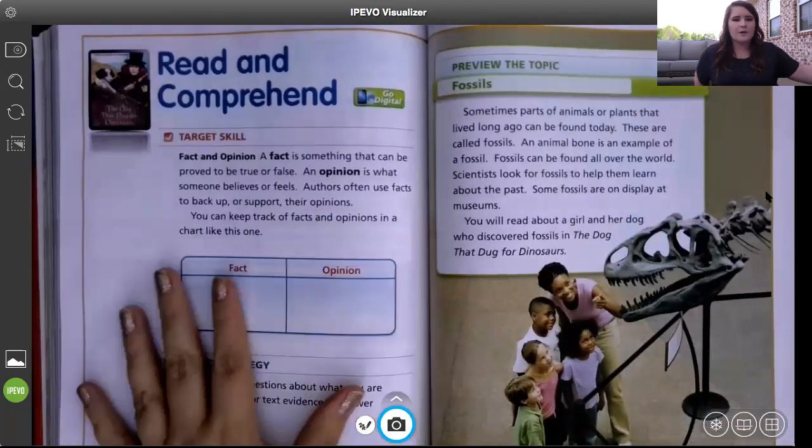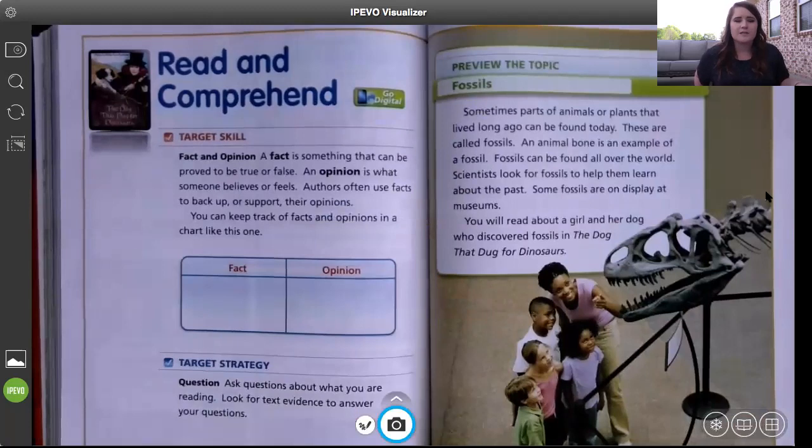Just like every story, we have our target skill. In this particular story it is fact and opinion. A fact is something that can be proved to be true or false — it might come from the internet or a book, and you know it is true. You can say, 'No, this is a fact.' For example: an elephant has a really long trunk. That's true — every time you see an elephant it has a long trunk and that helps it eat, drink, and take a bath.